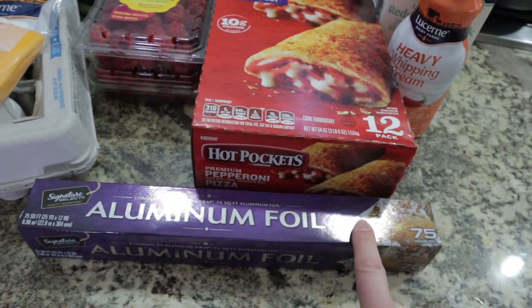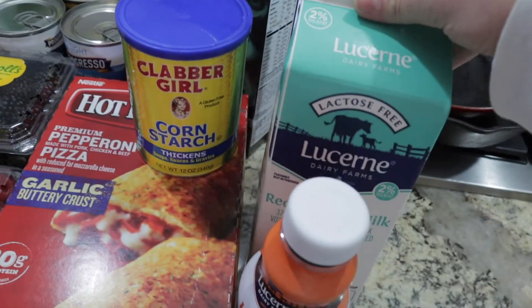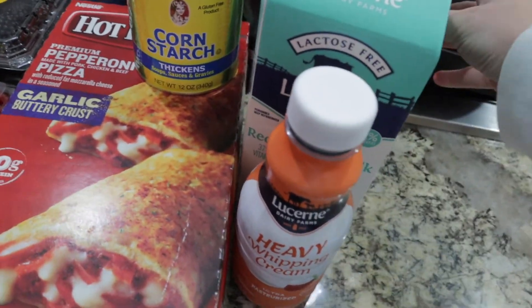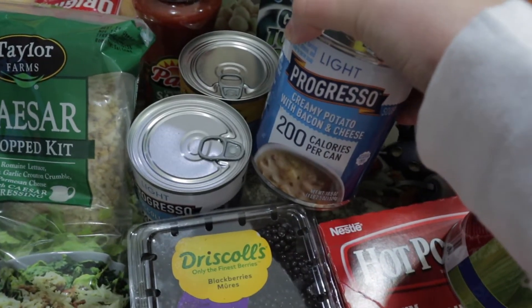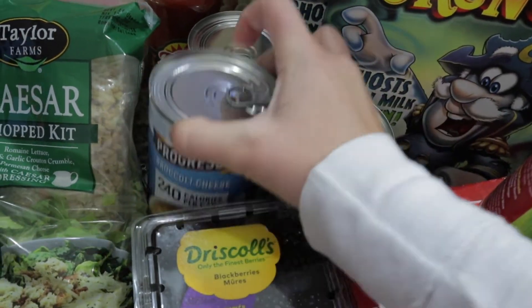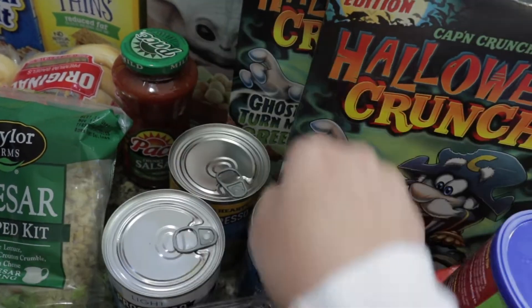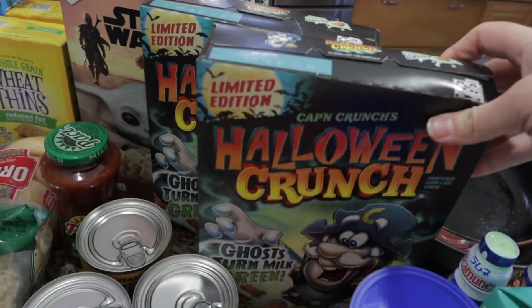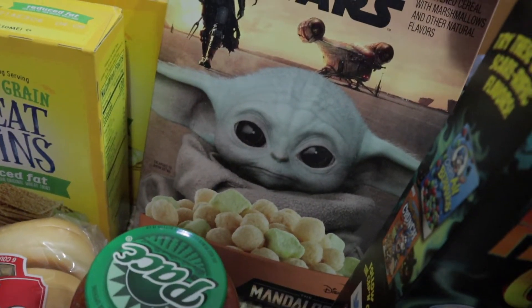I got some aluminum foil, a big packet of hot pockets, cornstarch, regular reduced fat milk, and heavy whipping cream which I'll probably be making whipped cream with. My kids love these drinks so I picked up two of those. I got three canned soups: a creamy potato and bacon, a broccoli and cheese, and a loaded potato with bacon. All the cereals were half off so I got four boxes - two of the Halloween Crunch and a Star Wars cereal with little circle pieces and Baby Yoda marshmallows.